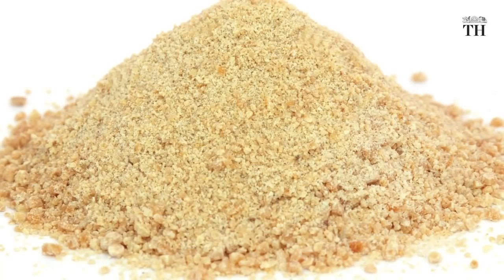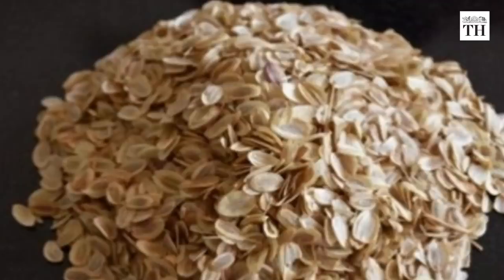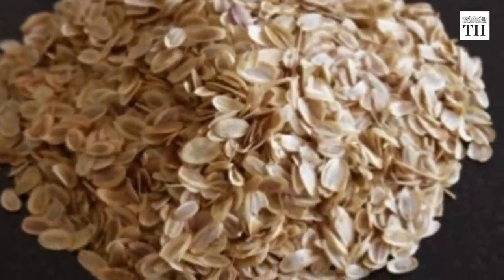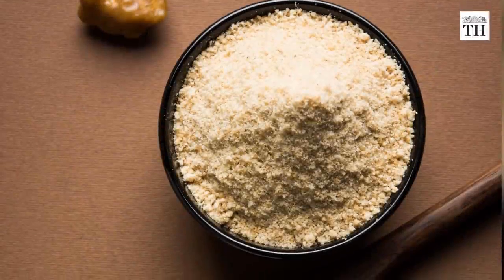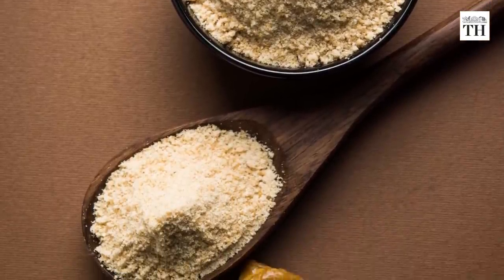The plant behind the spice has never been grown in India. About 1,540 tonnes of raw asafoetida is imported annually from Afghanistan, Iran, and Uzbekistan. Approximately Rs 942 crore is spent for its procurement every year.